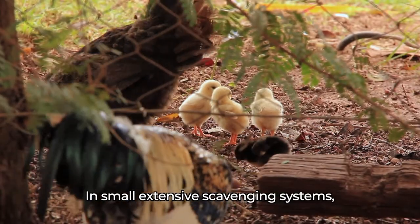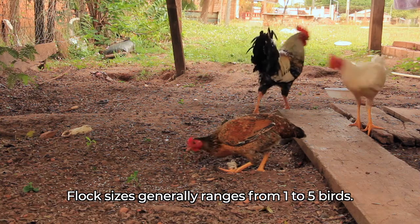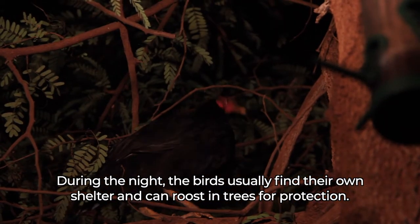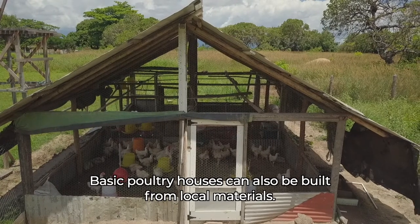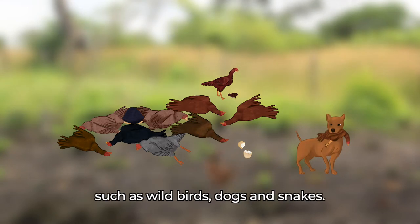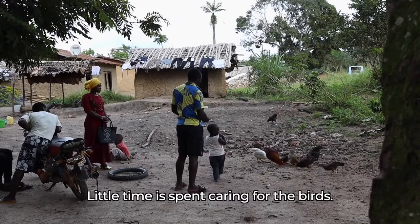In small extensive scavenging systems, the chickens can roam freely during the day and little or no supplemental feed is provided. Flock sizes generally range from one to five birds. During the night, the birds usually find their own shelter and can roost in trees for protection. Basic poultry houses can also be built from local materials. Breeding is uncontrolled and there is a potential for high losses of eggs and chicks to predators such as wild birds, dogs, and snakes. Production is generally low and aimed at household use, and little time is spent caring for the birds.